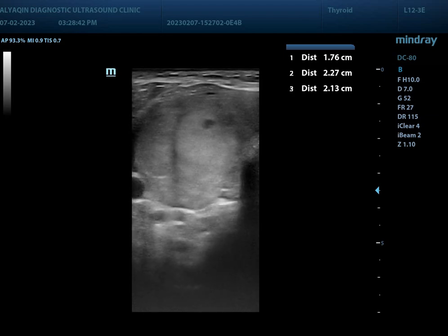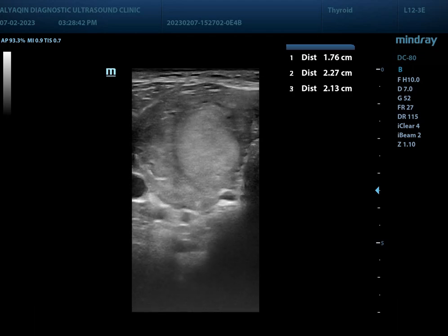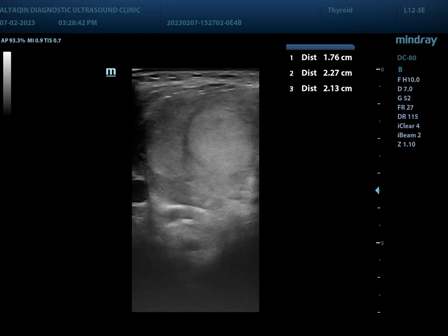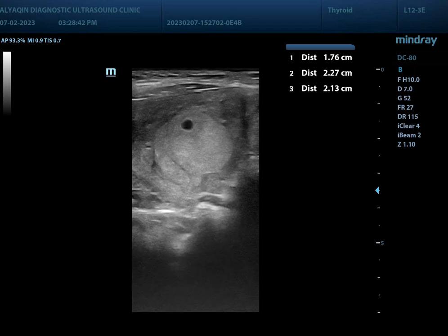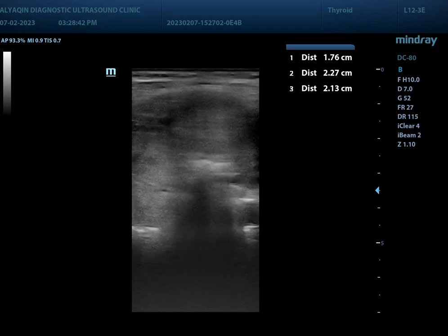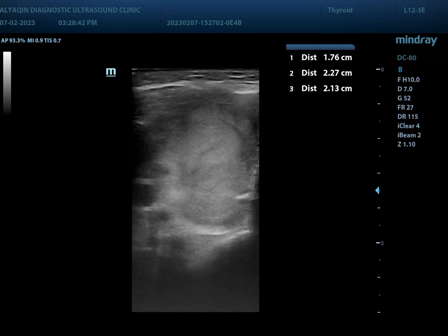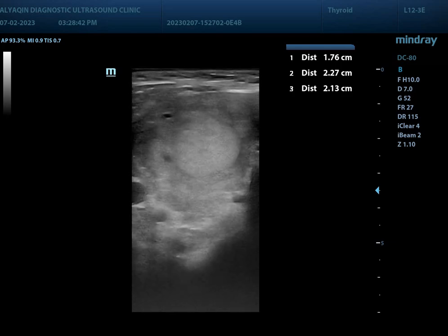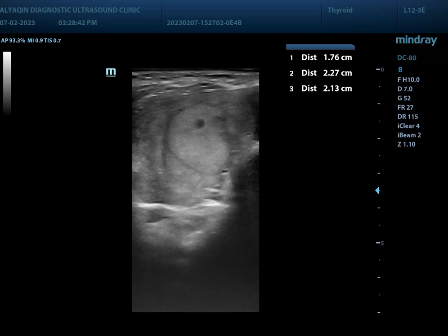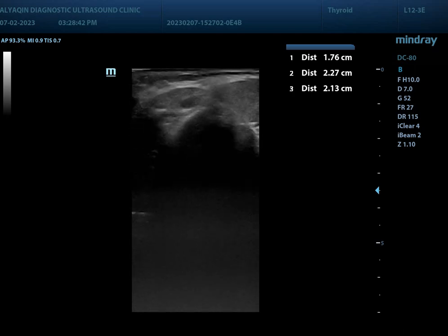There are multiple nodules. The largest one is a solid nodule with a smooth outline, oval shape, showing small cystic changes. It measures approximately 2.2 cm in size. This is located at the isthmus.